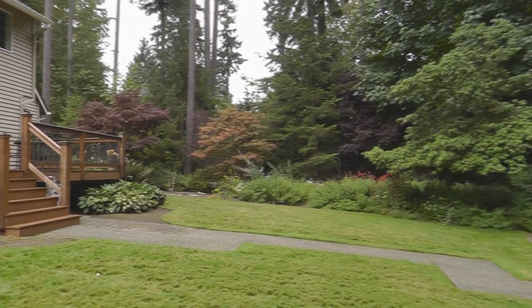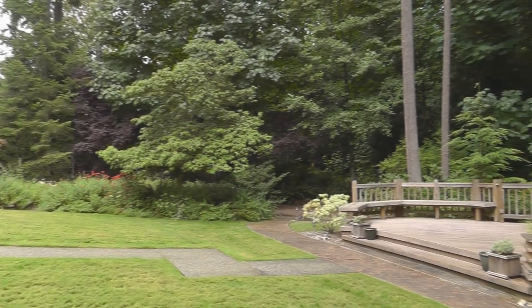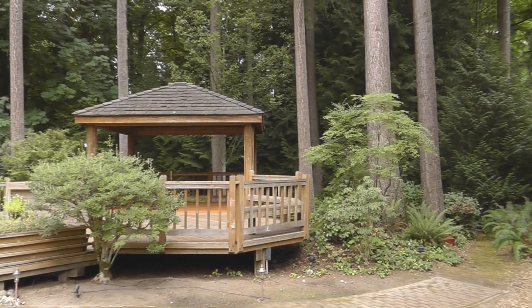The home has a three-car attached garage with storage in the attic above. There are three storage closets off the bonus room wing and a fenced side yard with double gate — a great area for storage or as a dog run.